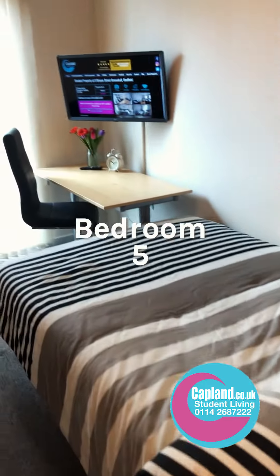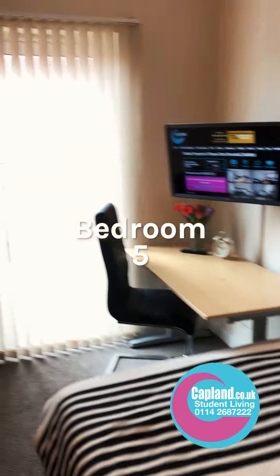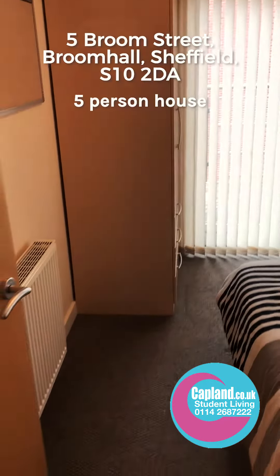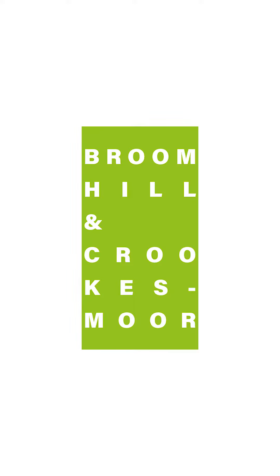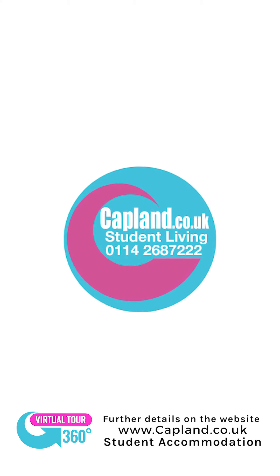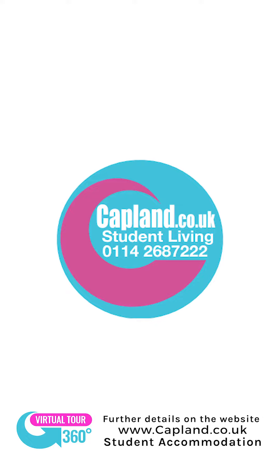Then going into bedroom number five — large bed again, a flat screen TV, a desk, and the wardrobe. So that is 5 Broom Street. We'll see you next time.